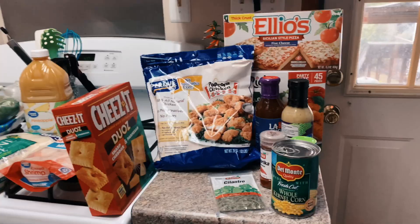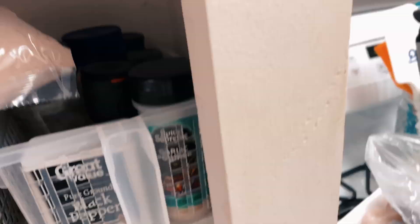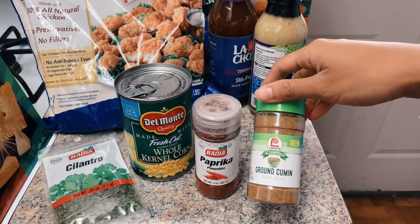Hi guys, I'm home now so I thought I would do a little grocery haul of the stuff I got today. Before I put everything away I wanted to show you guys what I got. I wanted to try some new recipes so I had to get some new things. I'm not sure if we had paprika — I did actually have it already, but I didn't know. And I got ground cumin.